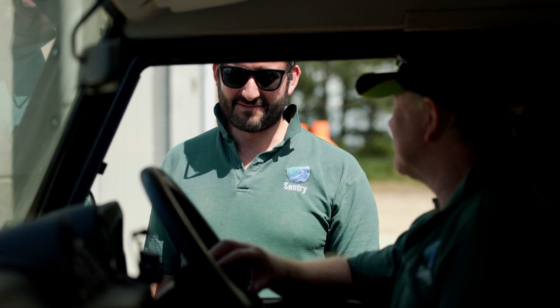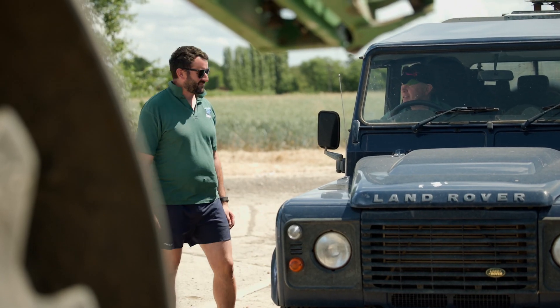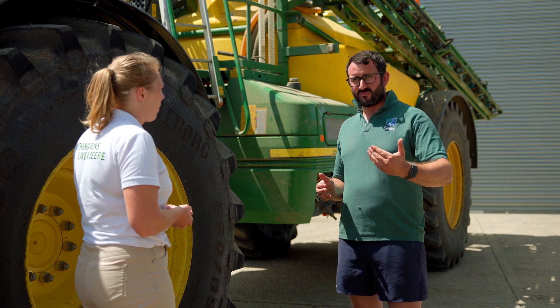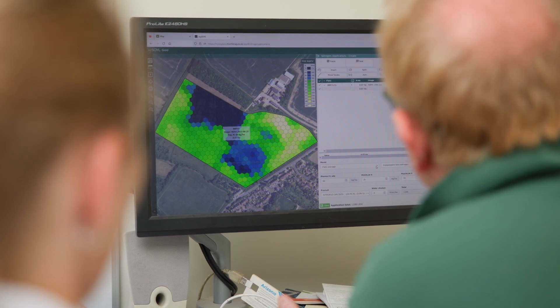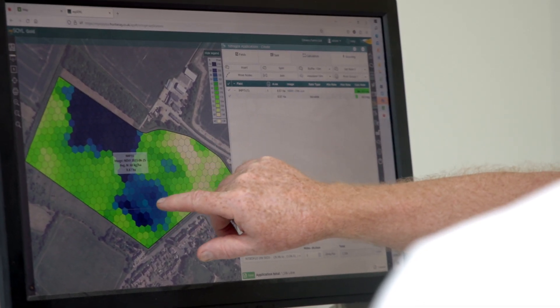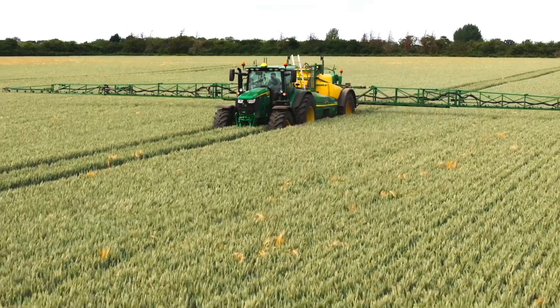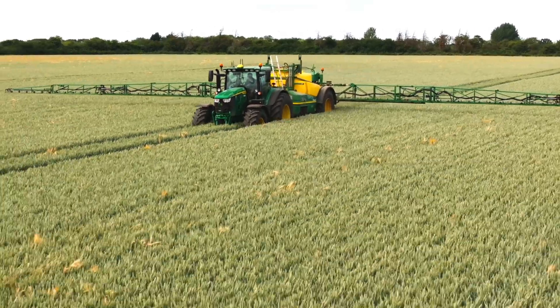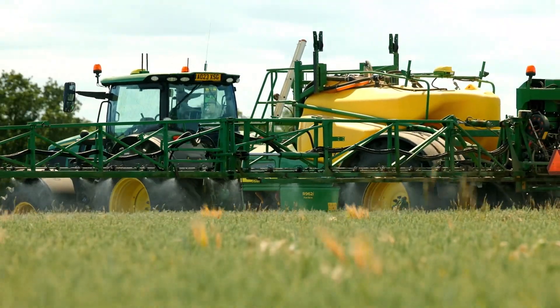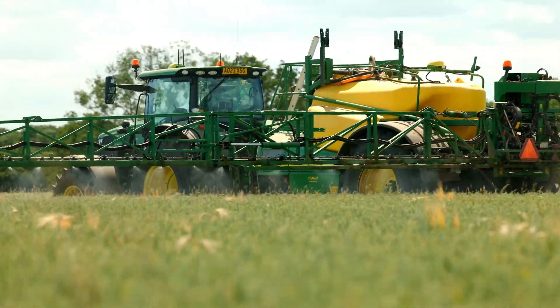What's your experience of variable rate application? We find that you'll still use the same amount of product over a field. What it tends to do is take product from bits that look really good — where it doesn't need so much — and put that on the bits that are a bit more backwards and need a bit more. Therefore you still use the same amount but you're using it more efficiently. At the end of the year crops do look more even; they tend to look a nicer level. From a visual standpoint, it works well.